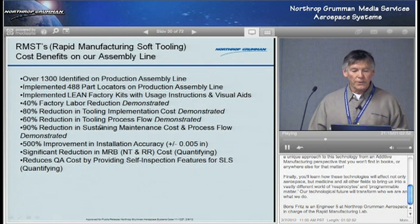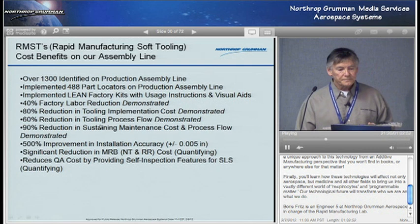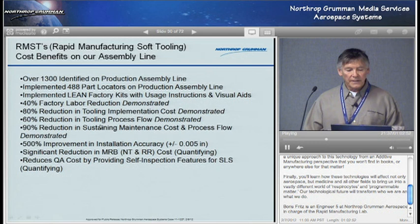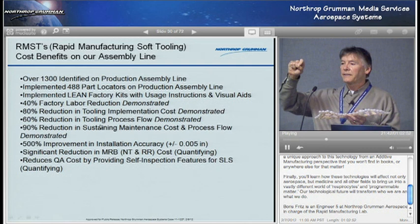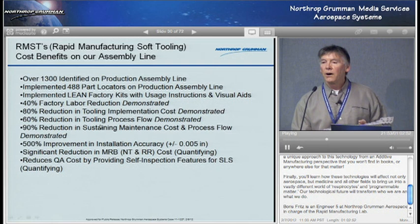We had identified over 1,300 of these, and we've implemented 488 part locators. The results were an 80% reduction in tooling implementation cost, 90% reduction in sustaining maintenance costs, and a 500% improvement in installation accuracy. They used to measure with a scale and pencil mark it — you didn't know whether you were normal to the mold line, you guessed. So 500% improvement in installation accuracy. I believe we were the first to implement this, and now everybody uses it.